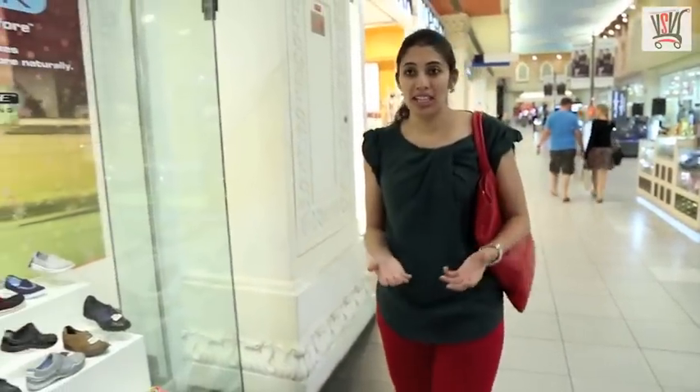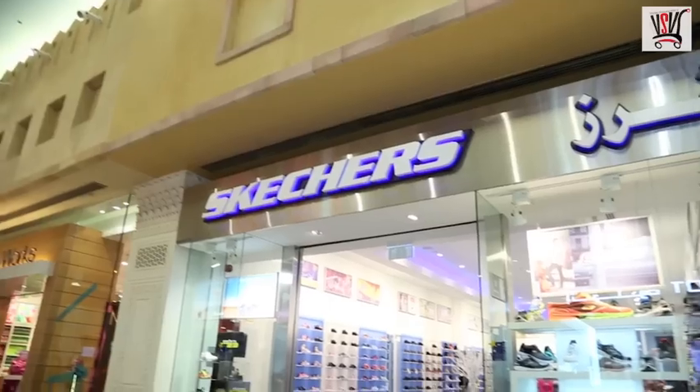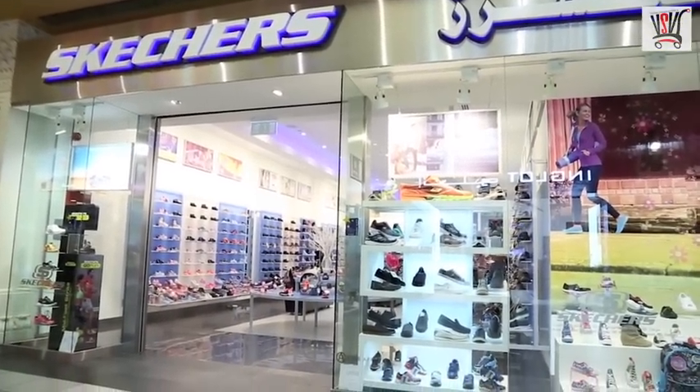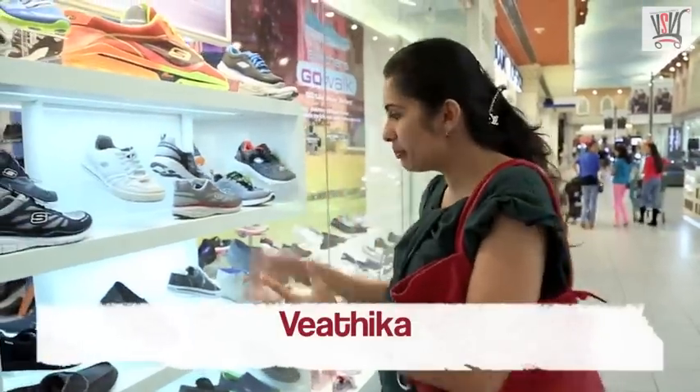Today I am in Ibn Battuta Mall and I am looking out for some sports shoes. Somebody told me that Skechers has very good sports shoes, so let me see and check out what all they have.